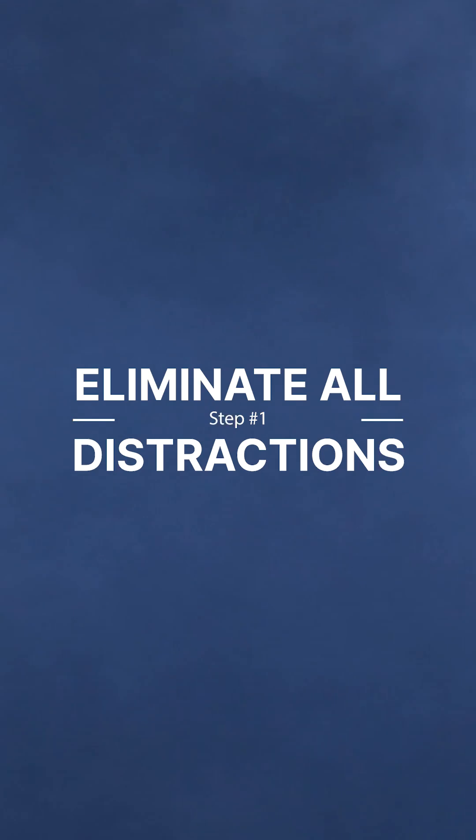Step one: you want to eliminate all distractions that are present in your work environment. Whether that means working somewhere that's more quiet or turning your phone on do not disturb, distractions are the one thing that's going to make learning anything new twice as hard.